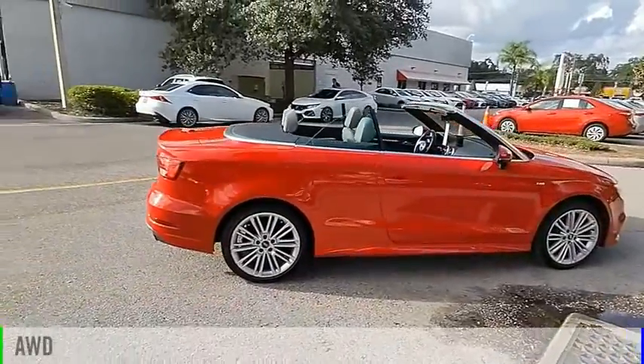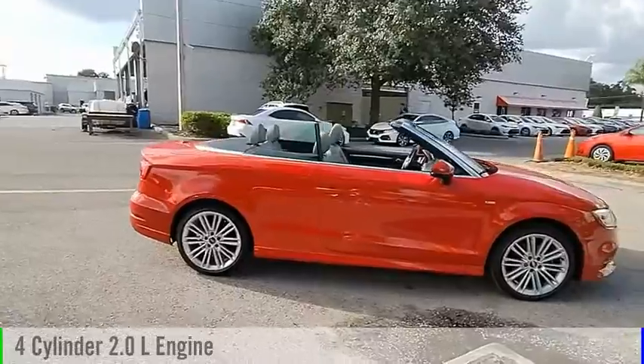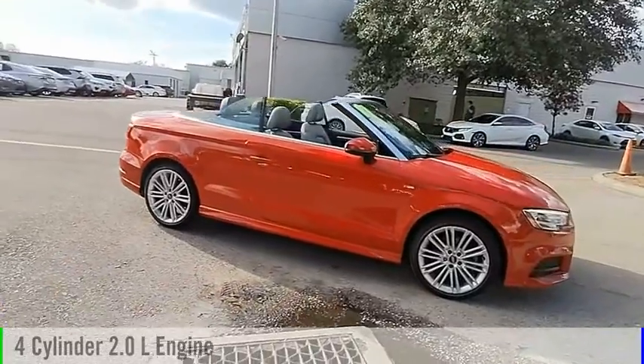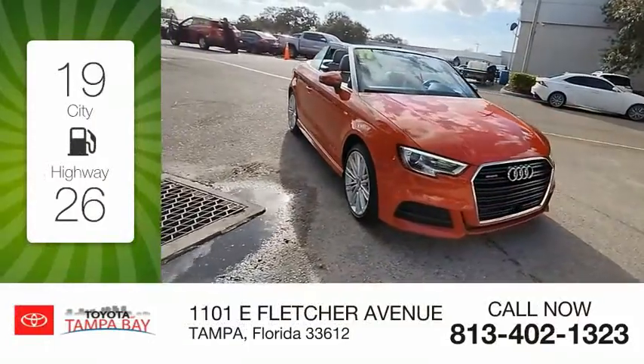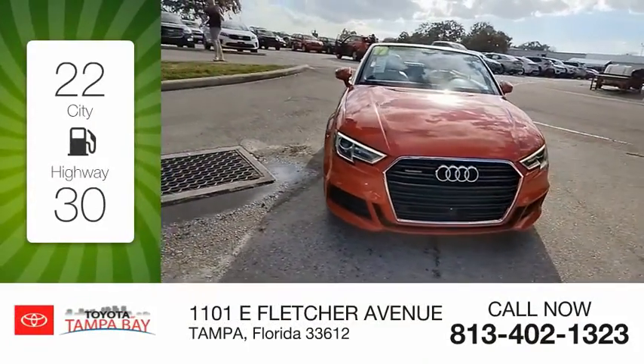This vehicle is powered by an all-wheel drive, four-cylinder, 2.0 liter engine, and comes with an automatic transmission. Great fuel efficiency saves you money by requiring fewer trips to the gas station.